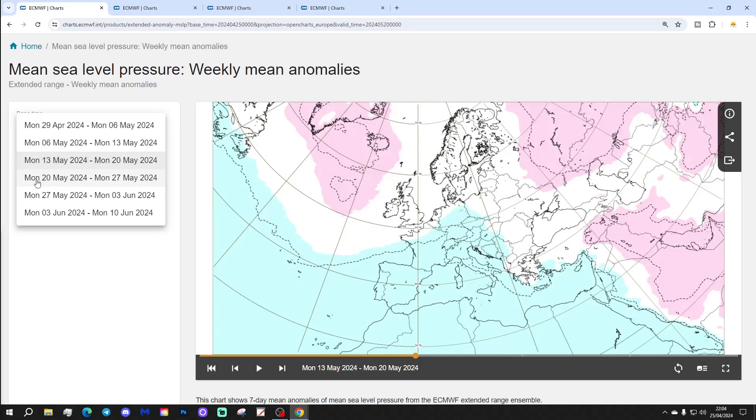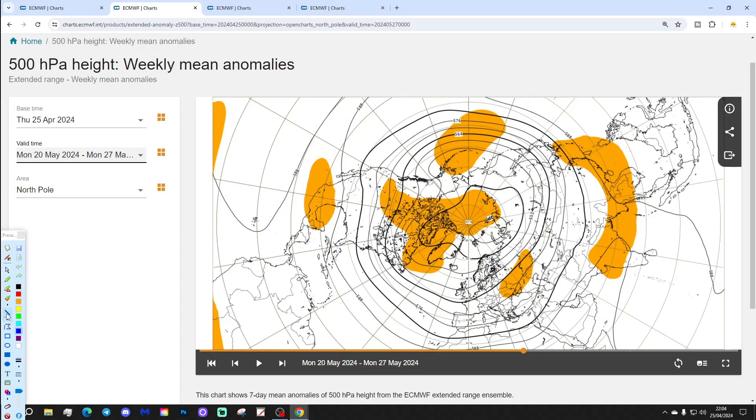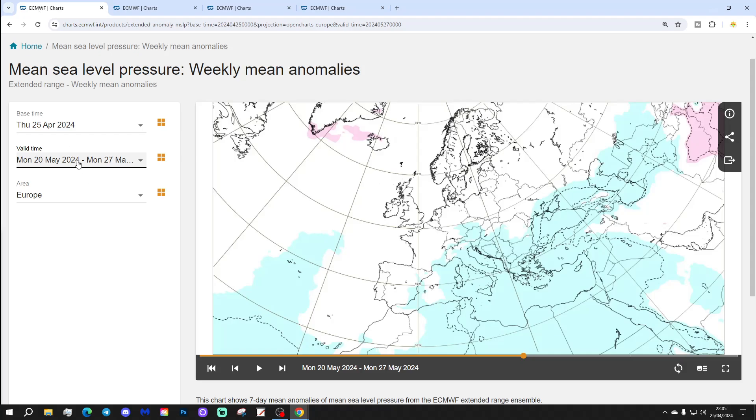Week four will be the 20th to the 27th of May. Very weak signals by this point. The 500 millibar heights are still showing a little bit of blocking, but more on the Canadian side of Greenland. Temperatures look no better than average — could this be our first cooler than average month in May? It certainly isn't looking particularly exciting from a temperature perspective. Precipitation shows no real signal for the UK and Ireland, but perhaps a little bit wetter in the Atlantic — an incredibly weak signal.